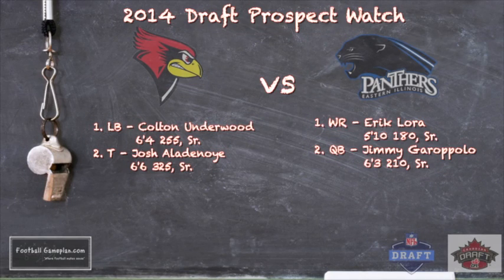Now here are some 2014 draft prospects you want to look out for in this ballgame. For Illinois State, look at linebacker Colton Underwood — an outstanding pass-rushing presence at 6'4", 255 pounds, an excellent linebacker at the FCS level. And Josh Eldenoy, a former Oklahoma transfer, is a mammoth offensive tackle with the movement skills of a guard. For Eastern Illinois, we've talked at length about Eric Laura and Jimmy Garoppolo — both outstanding players for the Panthers and both guys who in my opinion have bright NFL futures.